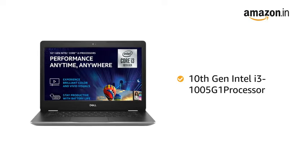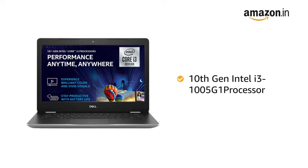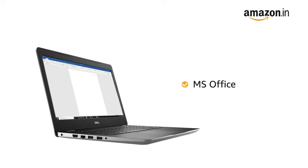Powered by the 10th generation Intel Core i3 processor, the laptop allows for seamless multitasking. The laptop comes with pre-installed MS Office, making it ready to use.